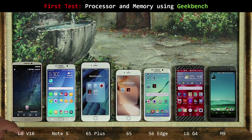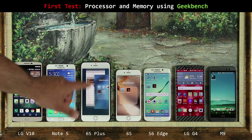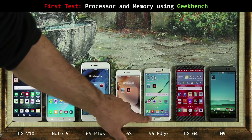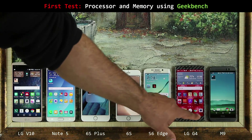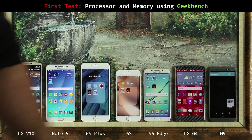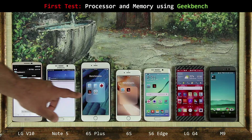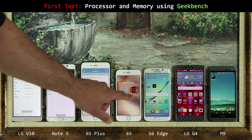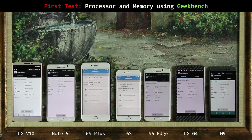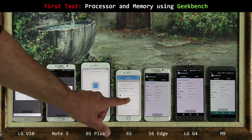The first thing we will be doing is running a processor and memory benchmark on all these phones using the powerful cross-platform Geekbench tool. I'm clearing all the background apps so we can have a clean slate to work with. Then I'm going to launch Geekbench one by one on each of these guys — the Note 5, the iPhone 6s Plus, iPhone 6s, S6 Edge, LG G4, and the One M9. I'm going to have you guys watch the entire test from start to finish.